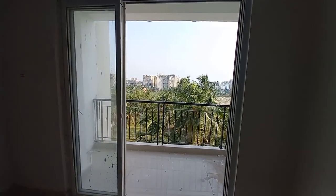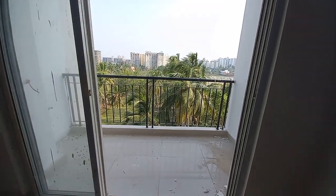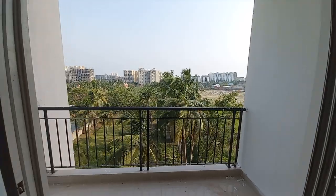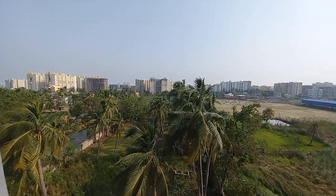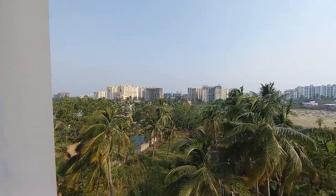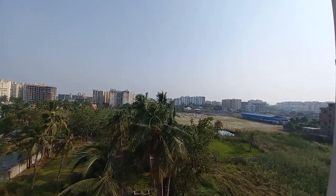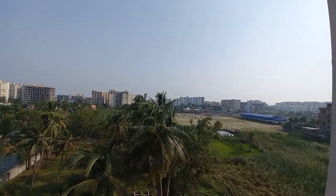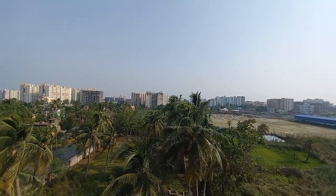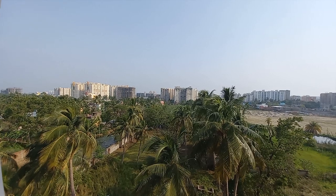In front of you, you can see this is the attached balcony on the southeast side. You can feel the breezing wind. It's a beautiful flat facing towards New Town, Action Area 2, with a partial green view. You will be having New Town view as well as partial green view.